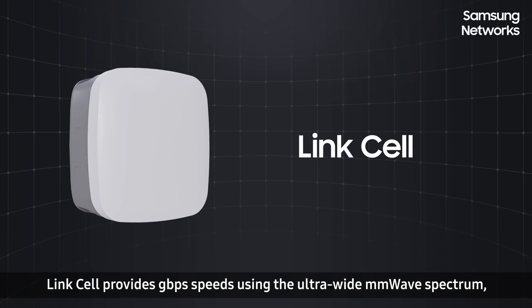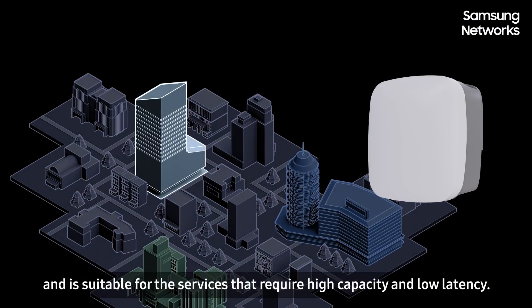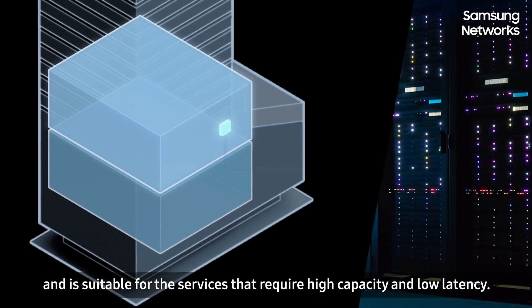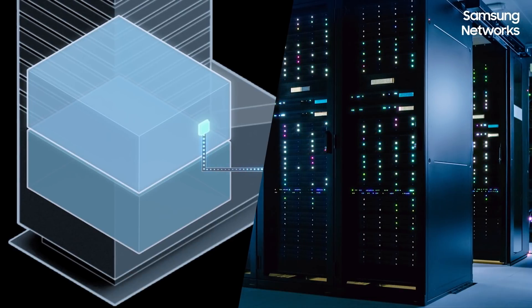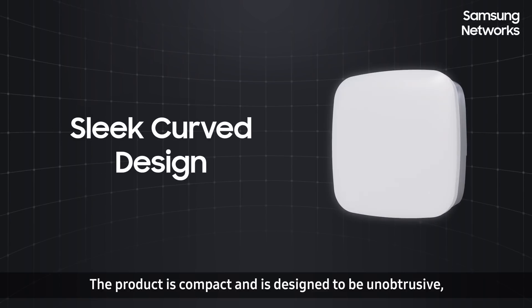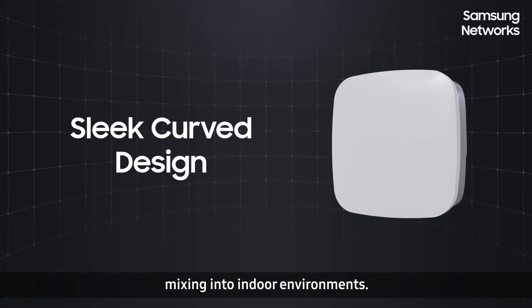LinkCell provides gigabps speeds using the ultra-wide millimeter-wave spectrum and is suitable for services that require high capacity and low latency. The product is compact and is designed to be unobtrusive, mixing into indoor environments.